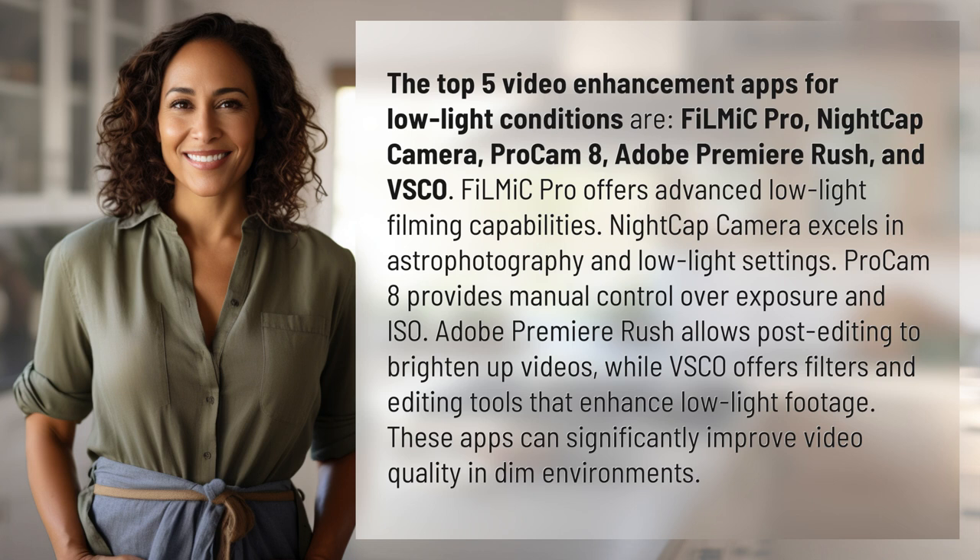Filmic Pro offers advanced low-light filming capabilities. Nightcap Camera excels in astrophotography and low-light settings. ProCam 8 provides manual control over exposure and ISO. Adobe Premiere Rush allows post-editing to brighten up videos.